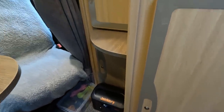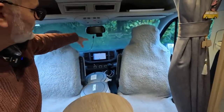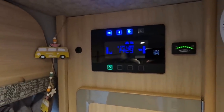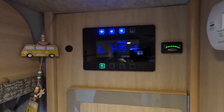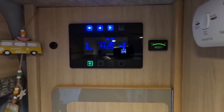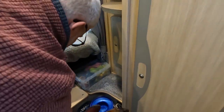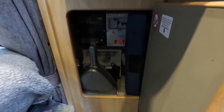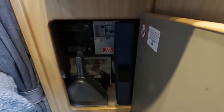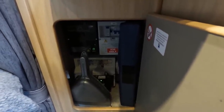Up here you've got your controls for water, pump, and battery. The electrics are all in the box behind here - it's quite compact so we make good use of all the space with our brush and dustpan, safety triangle and high-visibility vests in there. The pulsing green light is for the solar panels - there's 200 watts of solar on the roof as mentioned earlier.